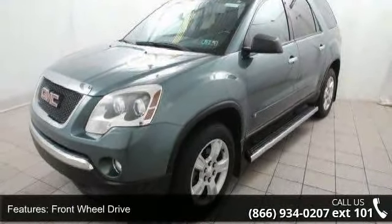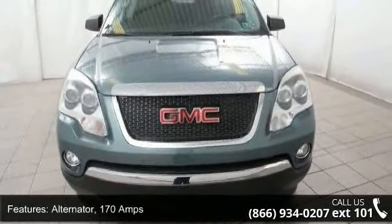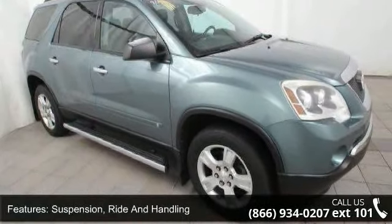Alternator: 170 amps. Suspension: ride and handling. Steering: power, constant effort. Brakes: four-wheel anti-lock, four-wheel disc.